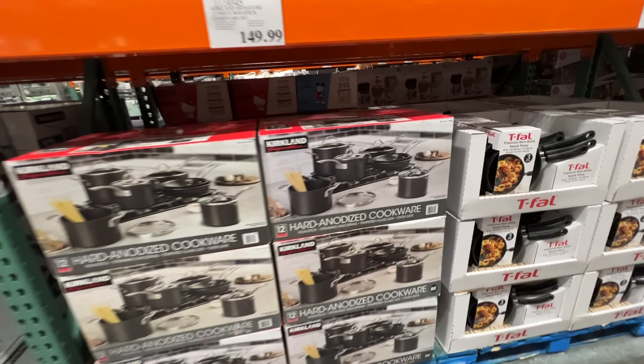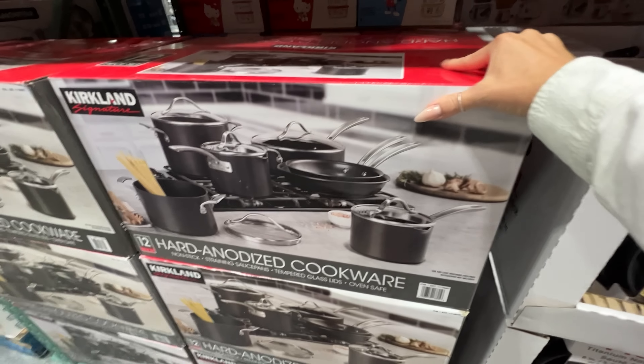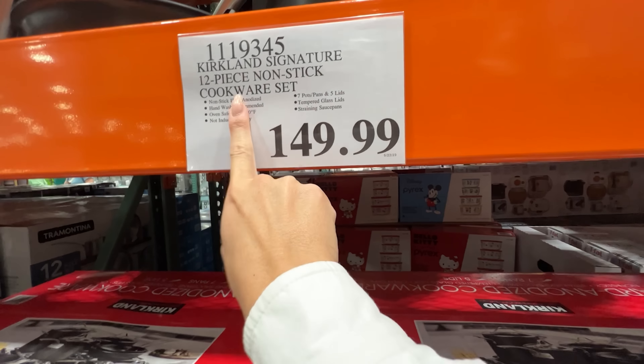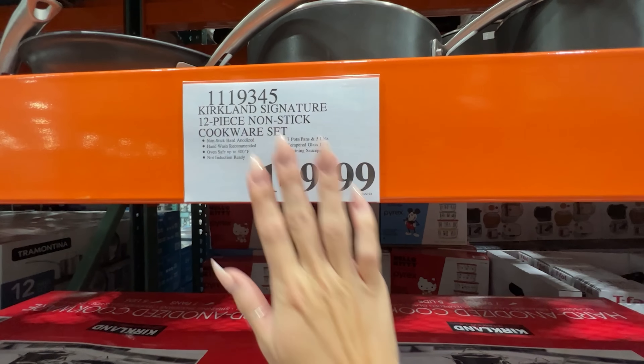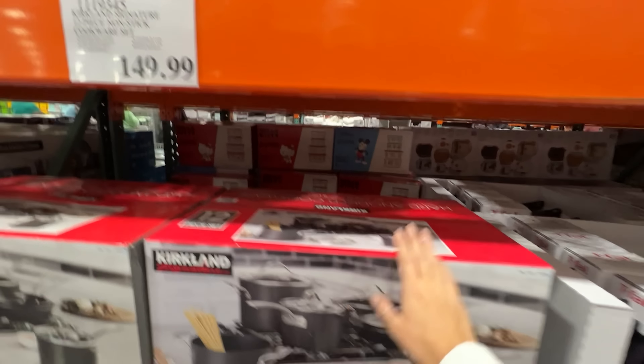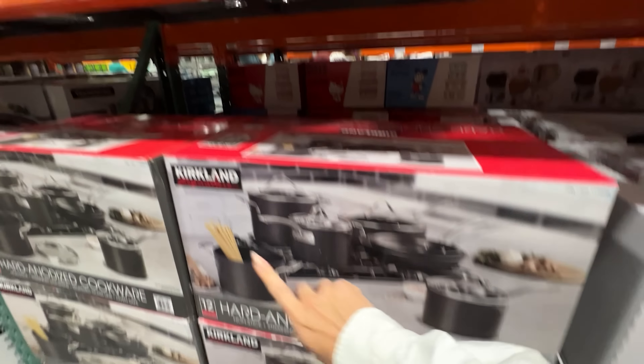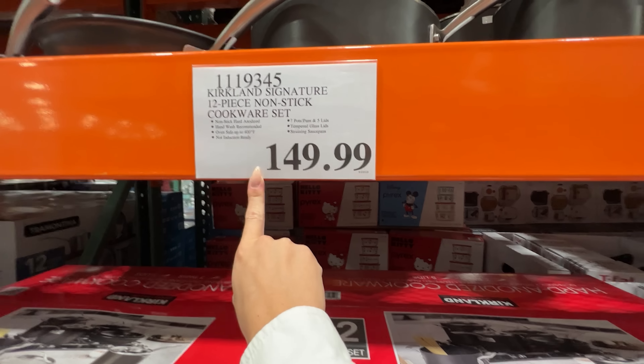This is the cookware that I have at home. I got it a few years ago — it's a great price for as many pots and pans as you get. They've lasted almost five years and they still look brand new, so if you're looking for a new cookware set, I highly recommend this one.